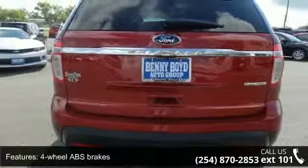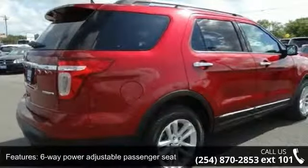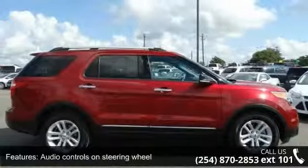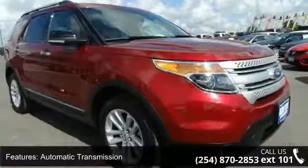Enjoy these notable features: four doors, four-wheel ABS brakes, six-way power adjustable passenger seat, air conditioning, audio controls on steering wheel, automatic transmission, Bluetooth, clock and dash, cruise control, and dust sensing headlights.